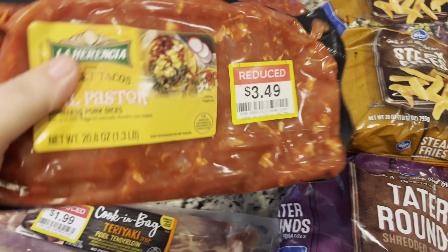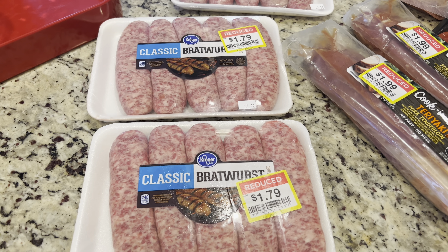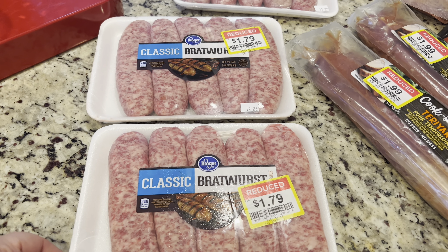My freezers are already full of sausages and bratwurst — they keep putting them on clearance. I've seen them at $1.99 on clearance; today they were $1.79, which is a great deal. I found four and got all four of them. It's interesting because the same package gets marked down at totally different prices on different days, depending on who's doing the markdowns. Whoever marked things down today gave really good prices — I was really excited.